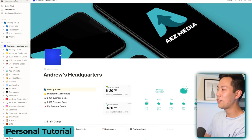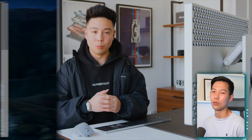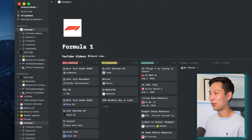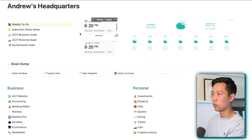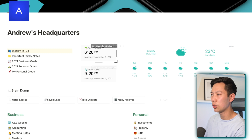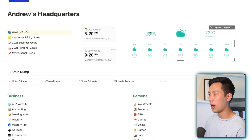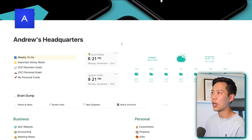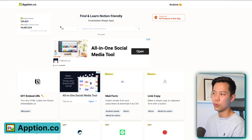Jumping into my personal account, I've named it Andrew Headquarters — just thought it was cool. I've got the Headquarters page here where you can see absolutely everything. I even have a few widgets I find useful, like a couple of time zones I usually work with and the Sydney weather app. These things you can implement through a website called App Notion — appnotion.co — which is a very easy way to implement widget apps.